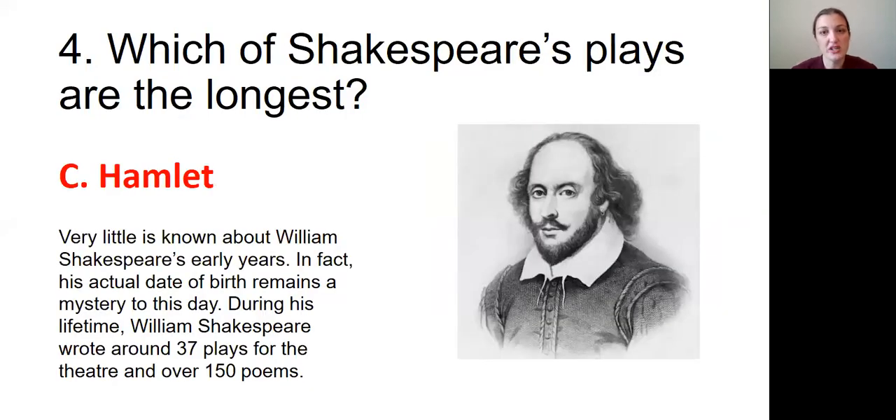Question number four: Which of Shakespeare's plays was the longest? The answer is C, Hamlet. Very little is known about Shakespeare's early years — in fact, his actual date of birth remains a mystery to this day. During his lifetime, William Shakespeare wrote around 37 plays for the theater and over 150 poems.